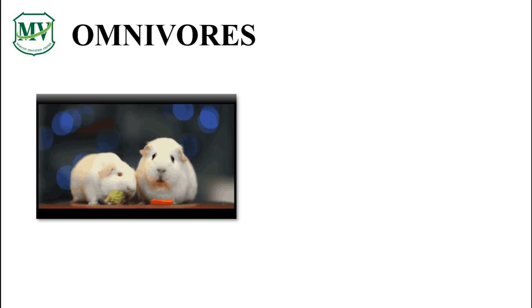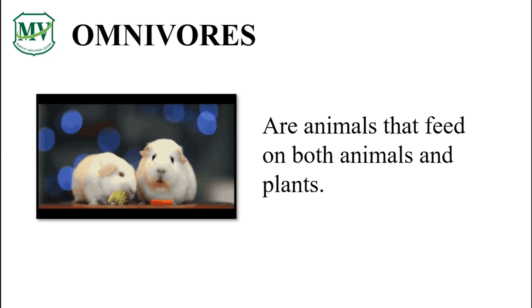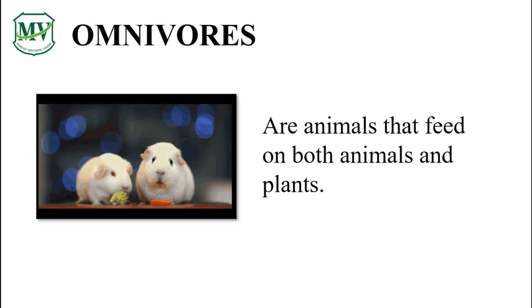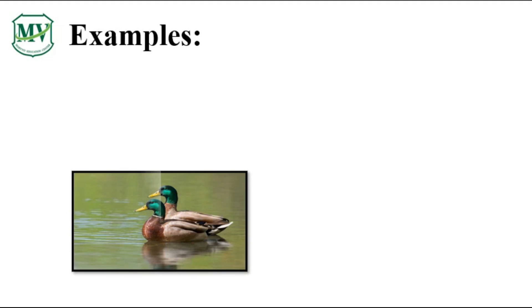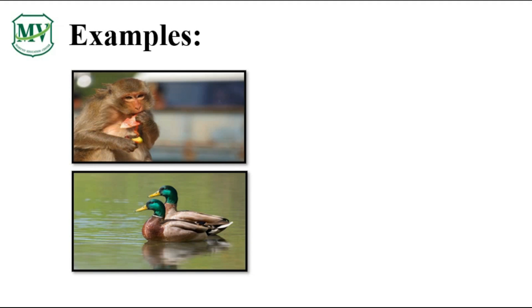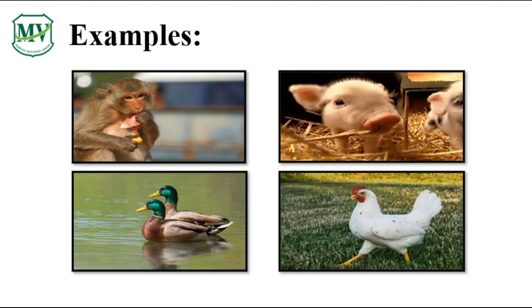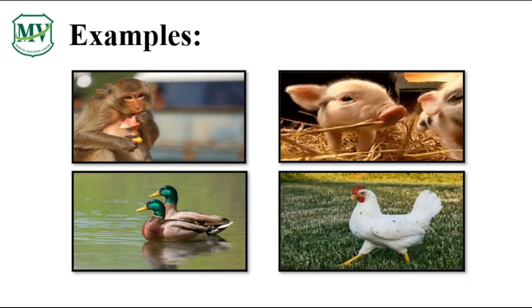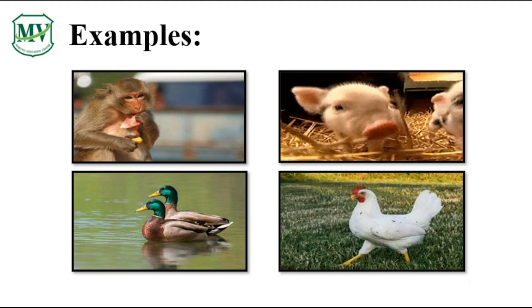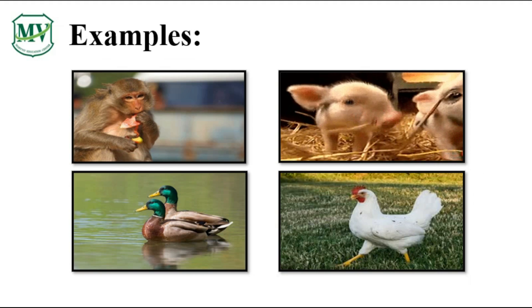Omnivores are animals like hamsters that eat other animals and plants. Can you think of some animals that eat other animals and plants? Here are some other animals that eat both — can you name them? We have monkey, pig, duck, and rooster. All of them are animals that we call omnivores.